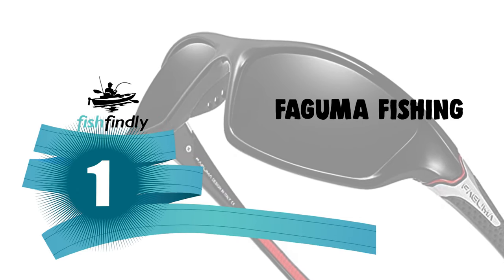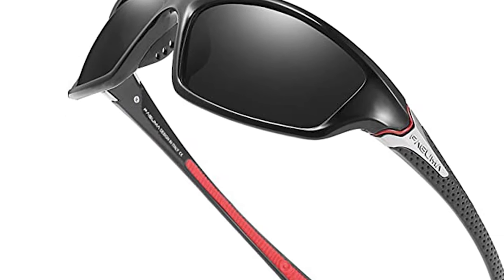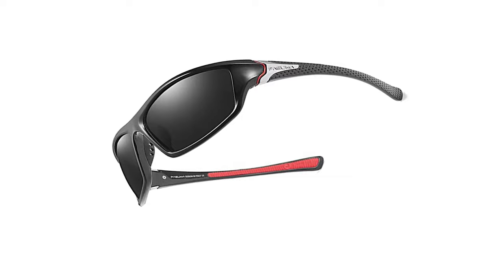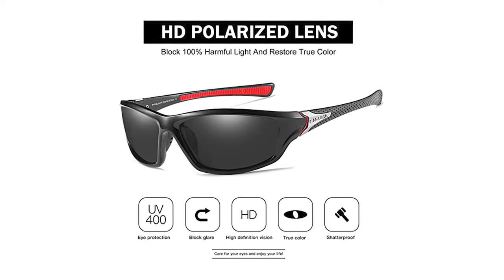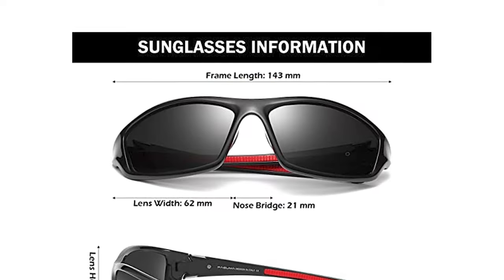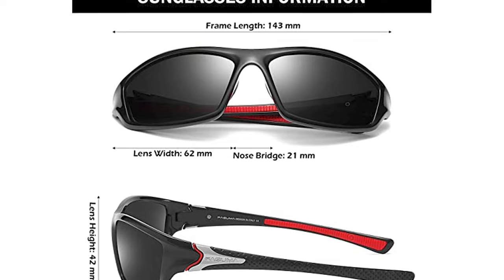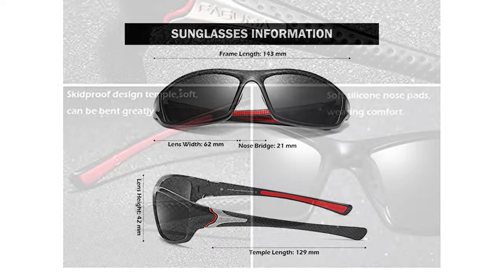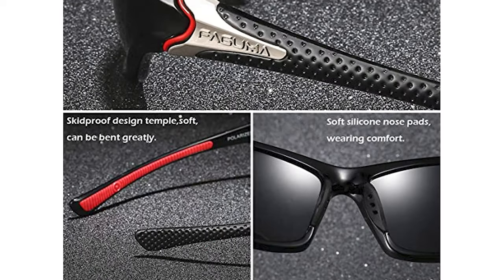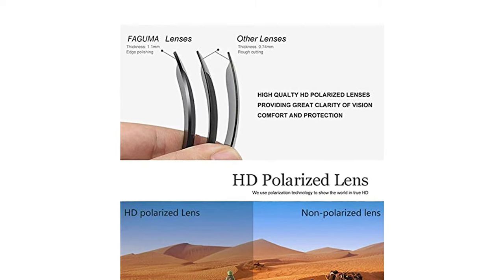Number 1: Faguma Fishing Sunglasses. Do you need fishing sunglasses for ordinary use? Here are the best fishing sunglasses for you. These Faguma Fishing Sunglasses come with a TAC polarized lens offering 100% UV protection that eliminates reflected light and scattered light. They come with a stylish design with rich color combinations of frames. The frame is made of high-quality material — impact-resistant, scratch-resistant, durable, and unbreakable. It has a soft silicone skid-proof temple design and one-piece nose pads designed for wearing comfort.